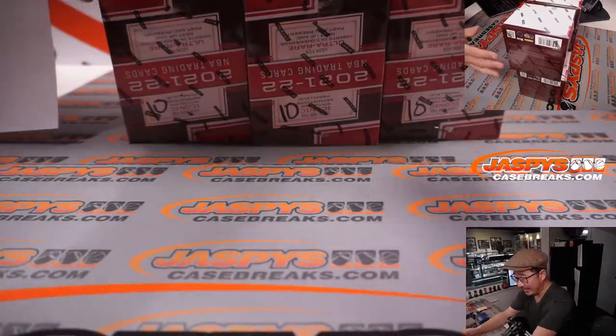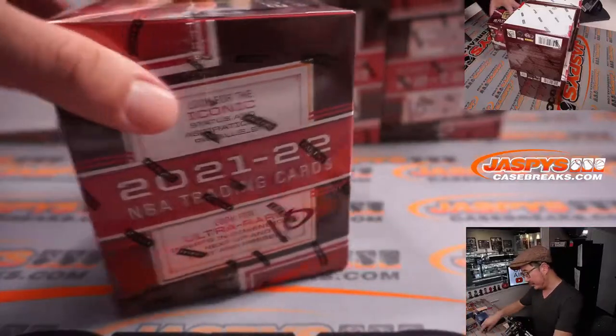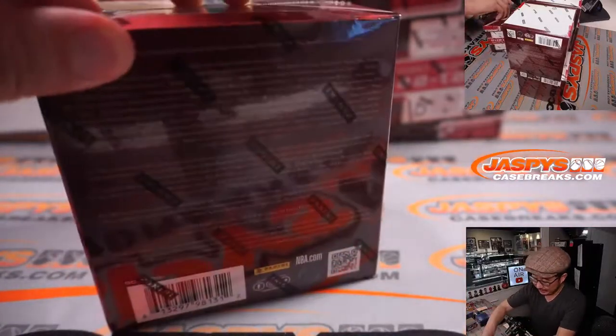Now remember from the last case we did, I marked all those boxes 10 so you know they're all from the same case. Let's get in on it.